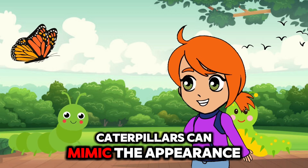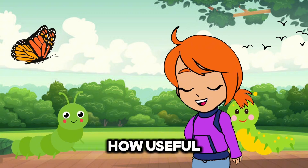Did you know? Some caterpillars can mimic the appearance of snakes to scare away predators. How useful!